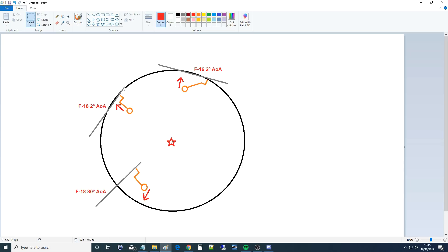Despite both F-18s pulling exactly 7G, the effect on the pilots is completely different. The centrifugal force always acts from the center of the circle. For the pilot at 2 degrees angle of attack, the force pulls blood directly from his head down to his legs - that's the danger: G-forces drain blood from the head, opposing the heart, causing blackout. For the pilot at 80 degrees angle of attack, the centrifugal force isn't pulling blood from his head at all - if anything it's pulling blood into his head, almost like inverted G.